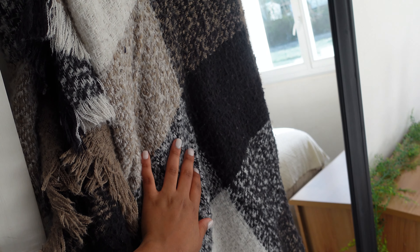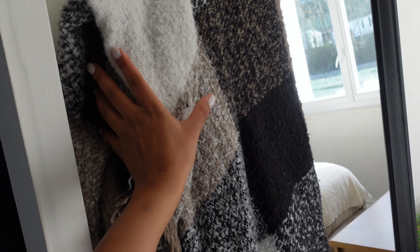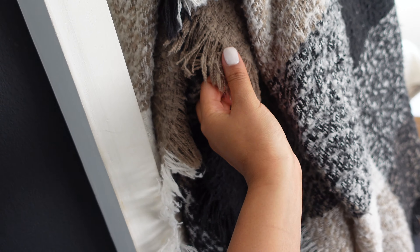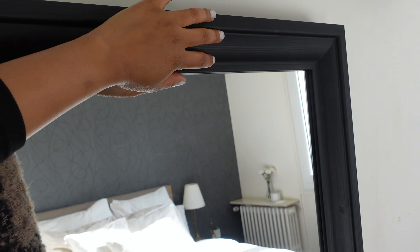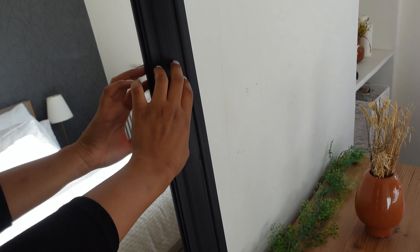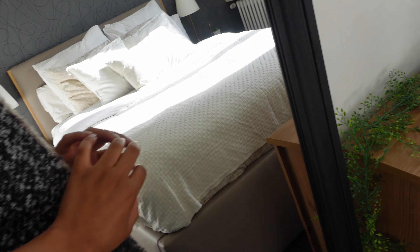So to start, I will be showing you the first thing that you see when you walk or open up that door into the room, which is this blanket on a full-length mirror. This blanket was originally on the sofa in the living room, but I love the texture that it gave to the bedroom. I like to just drape it over the mirror, and I use it whenever it's a little too chilly. I got this full-length mirror from Ikea and I love it.